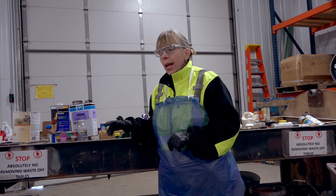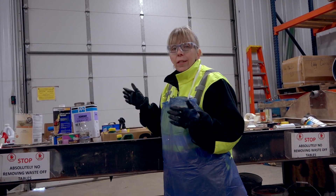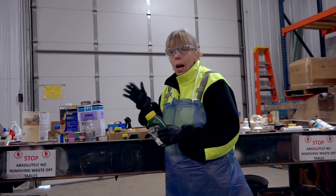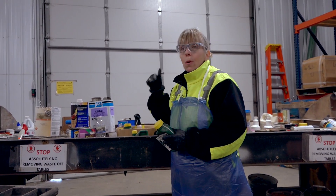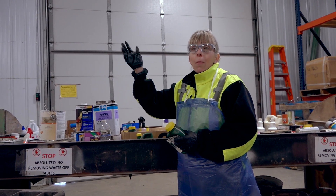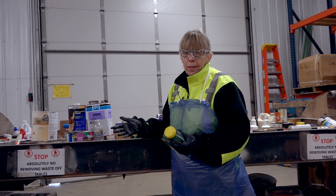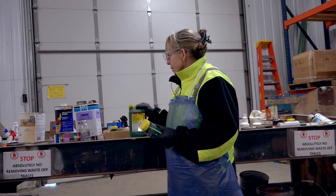I get to go through it, and it's a great opportunity to see a lot of similar things. A lot of people have household cleaners, and if they're good and usable — household cleaners, paint, that kind of thing, everything but pesticides and herbicides — if it's good and usable, we put it out at our reuse store, which is open all year long now, Wednesdays and Thursdays 8 to 4:30, unless it's a holiday.